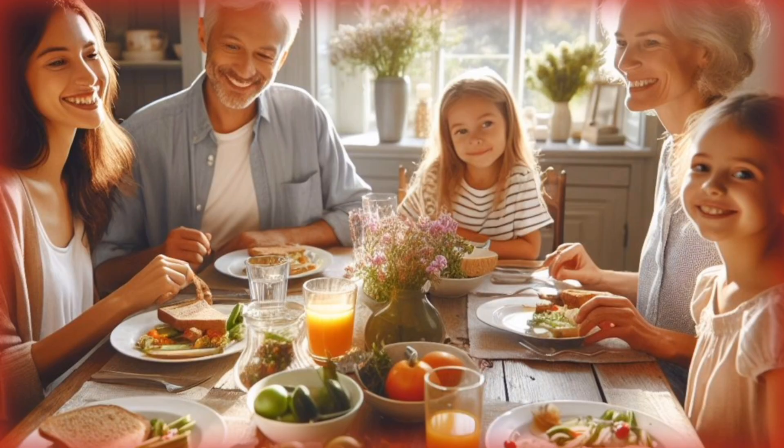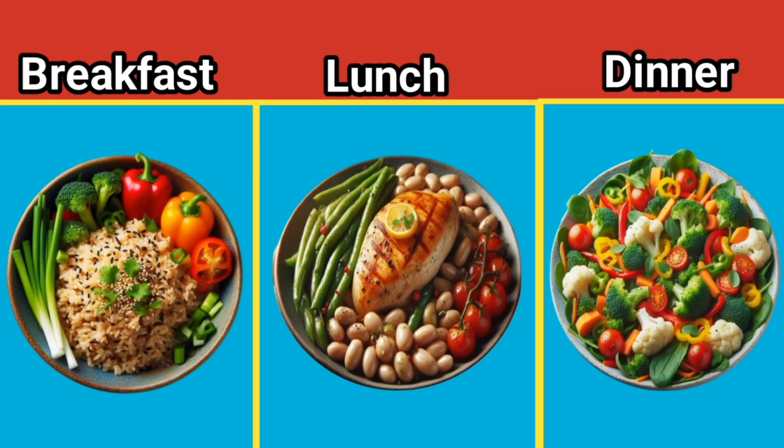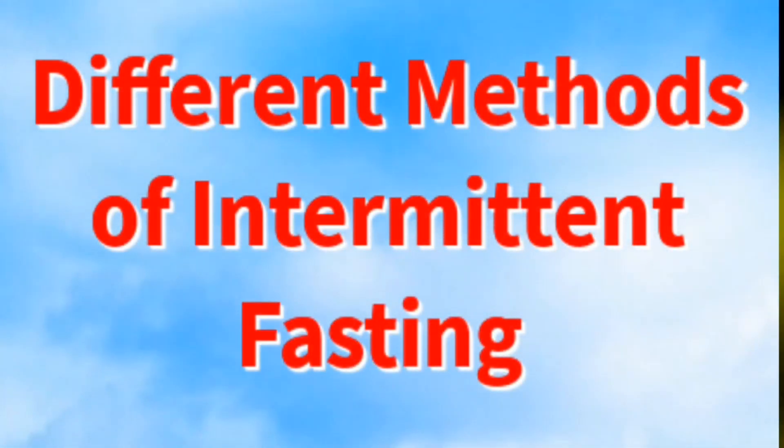Intermittent fasting is an eating pattern that cycles between periods of fasting and eating. It is not a diet, but rather a way of structuring your meals. There are several different methods of intermittent fasting,